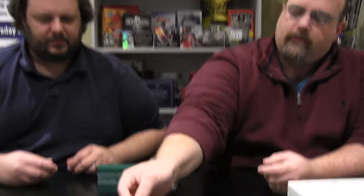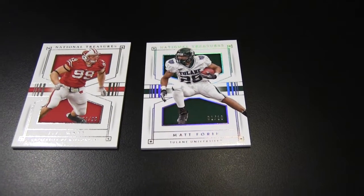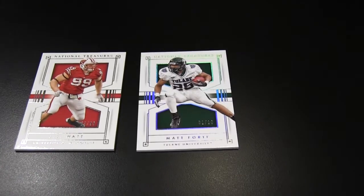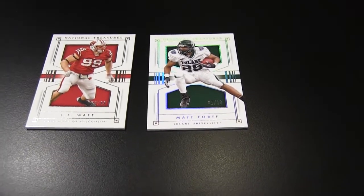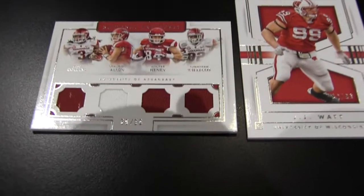I got a sweet Matt Forte from Tulane, Umaro number 1 of 10. Very cool. I got a quad player jersey from Arkansas — Alex Collins, Brandon Allen, Hunter Henry, and Jonathan Williams, number 69 of 99. Very nice.